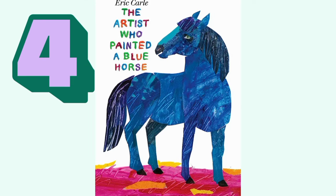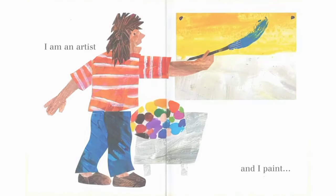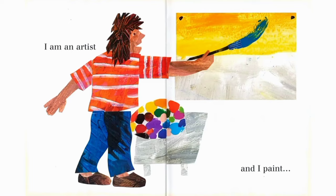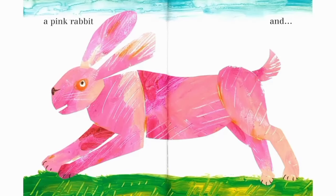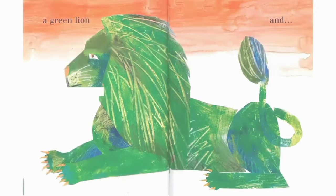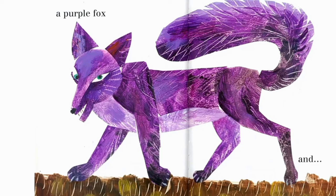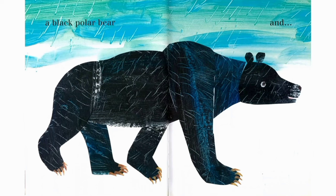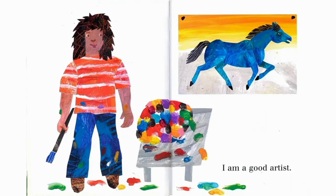Today we are reading The Artist Who Painted a Blue Horse by Eric Carle. So let's get started. I am an artist and I paint a blue horse and a red crocodile and a yellow cow and a pink rabbit. I am an artist and I paint a green lion and an orange elephant and a purple fox and a black polar bear and a polka-dotted donkey. I am a good artist.